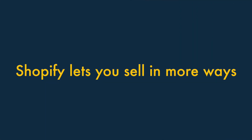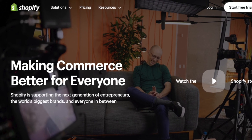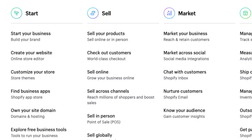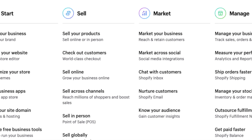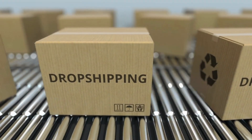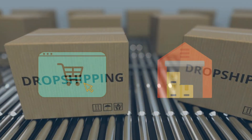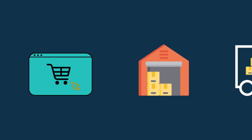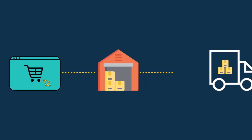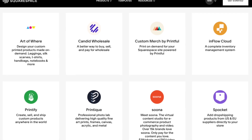One: Shopify lets you sell in more ways. Unlike Squarespace, which started life as a general website building tool, Shopify has been designed specifically as an e-commerce platform. This means that its selling tools are more flexible and sophisticated than the Squarespace equivalents. In particular, Shopify is better for dropshipping — a business model where you don't make, store or deliver any products. Instead, you take orders via an online store and pass them on to a supplier, who charges you and sends the goods to the customer. The range of dropshipping integrations for Shopify is enormous and dwarfs the equivalent offering from Squarespace.